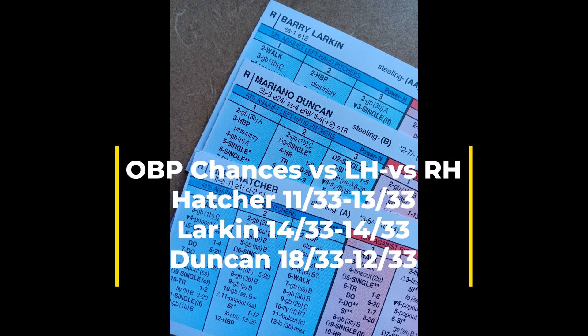You can see the on-base percentages for Billy Hatcher, Barry Larkin, and Mariano Duncan. Those are very solid numbers out of what you would want from the top of the lineup. Now let me take a look at the middle of the order for the 1990 Cincinnati Reds.